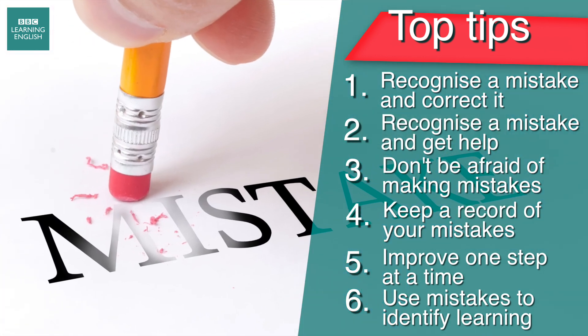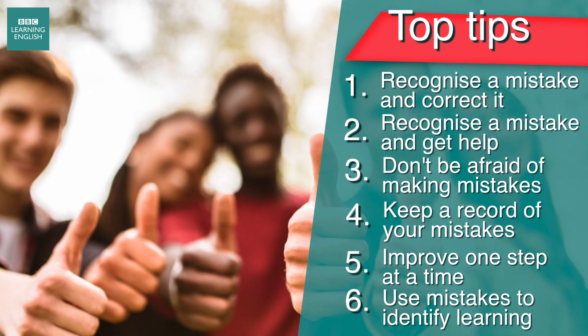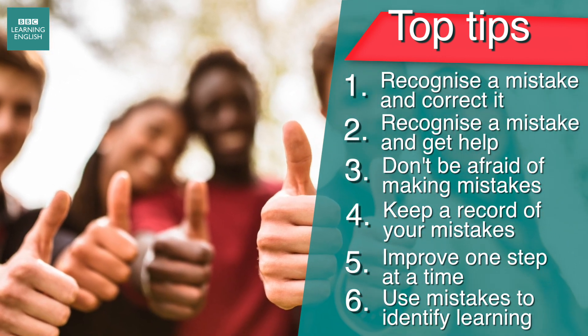Just remember, we all make mistakes. It's normal, but as long as you learn from them or use them to improve your learning, you'll be fine. Good luck!